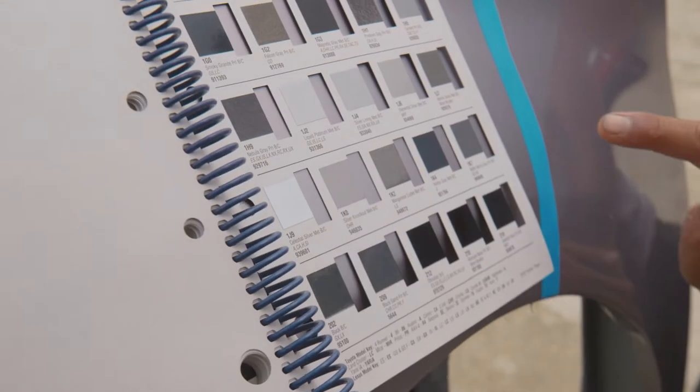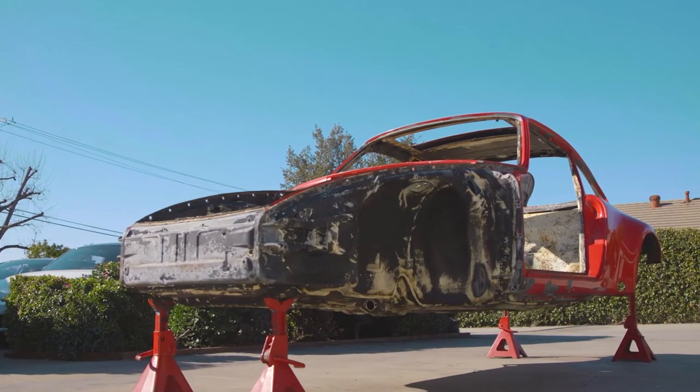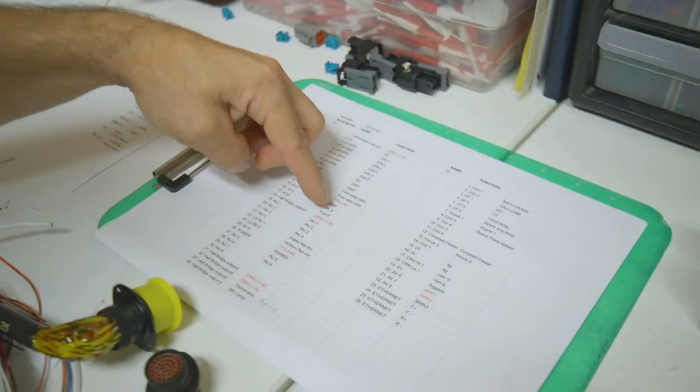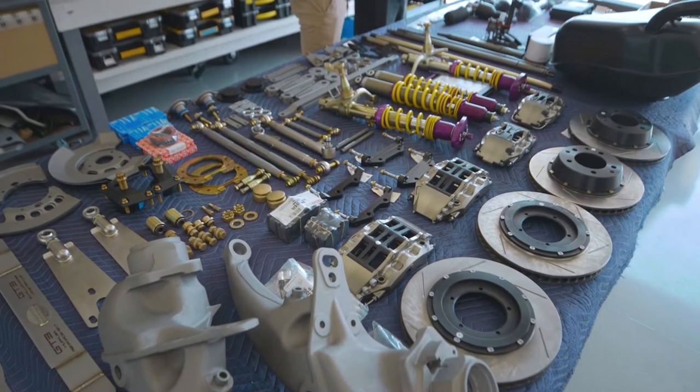We are building a backdated Porsche 911. It is starting on a 1979 SC shell. What typically takes two years, we're going to try to complete in less than 10 months.